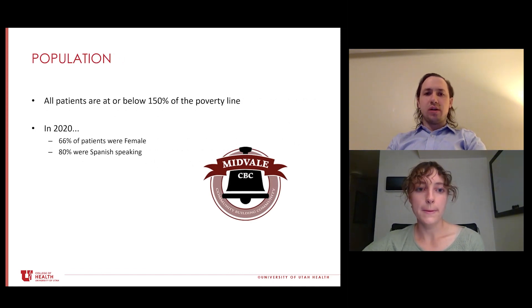Looking at what our clinic looks like, all patients have to be at or below 150% of the poverty line. In 2020, the population looked like this: 80% were Spanish-speaking and 66% of the patients were female. One thing unique about our clinic is that our university partners with a community partner, which helps us set up reception staff and a physical space for the clinic. A lot of this had to be coordinated through them, and that was one of the things we want to talk through today.